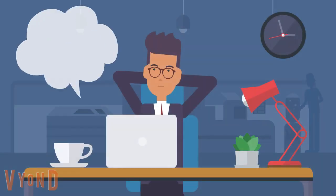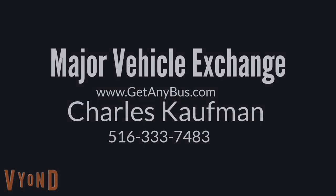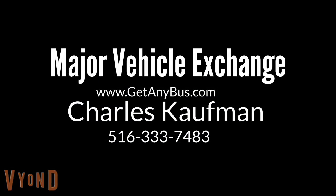By now, if you are thinking of buying a used shuttle bus or want to know more about them, visit Major Vehicle Exchange at www.getanybus.com and call their owner Charles Kaufman at 516-333-7483 today.